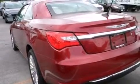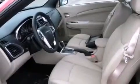Its top features include a remote start feature, heated seats, aluminum wheels, and traction control and stability control systems.